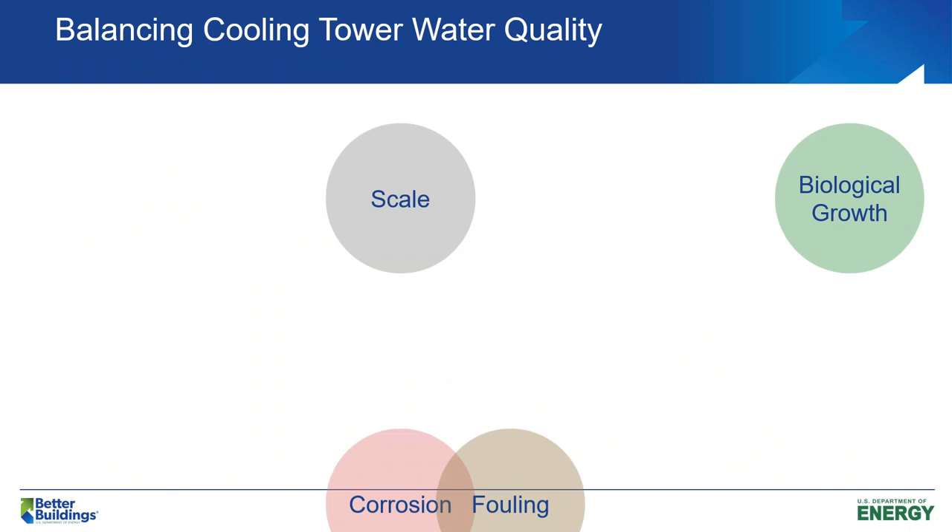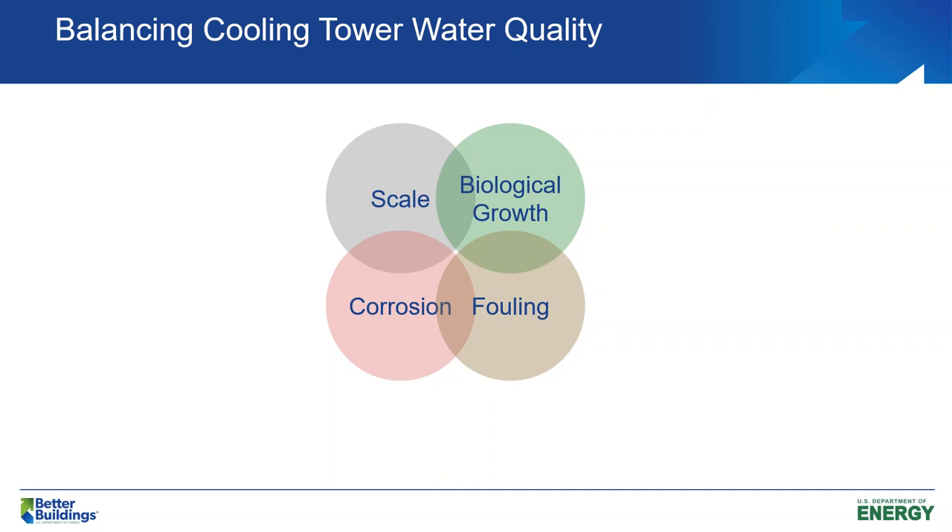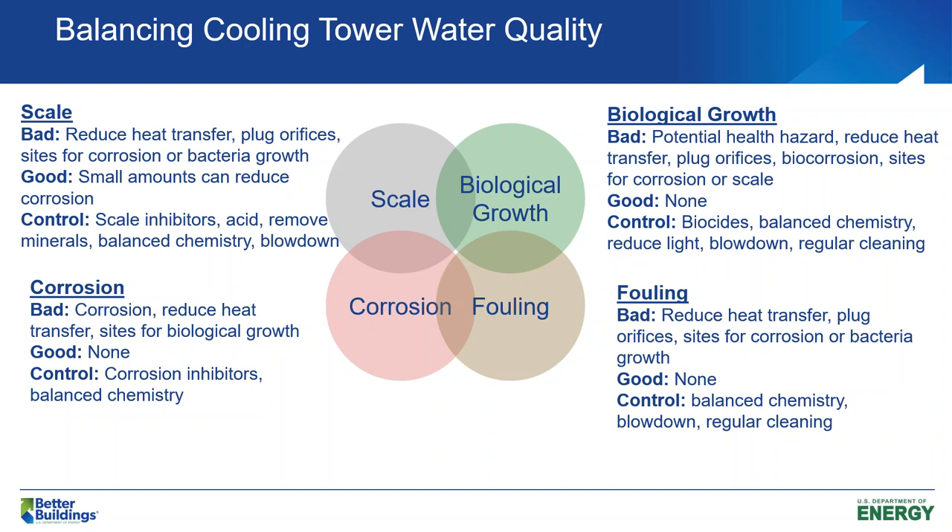There are four issues we're trying to manage and balance, and it's very challenging because they're all interconnected. Starting with scale: scale is going to reduce your heat transfer because it builds up on heat transfer surfaces and adds resistance. If it gets bad enough, it can start to plug orifices, reduce flow rates, and also provide sites for bacteria growth and corrosion activity.